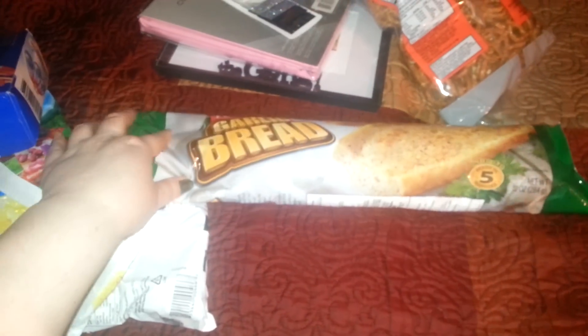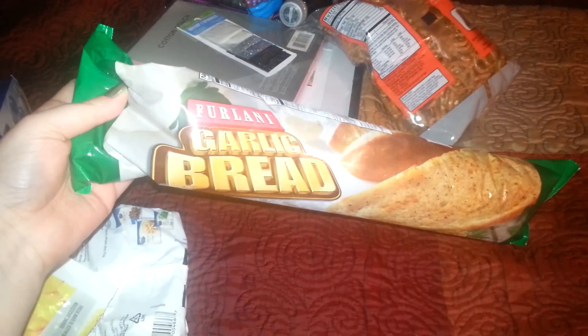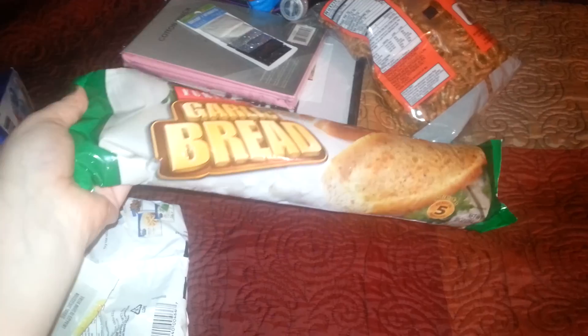I bought another one of these. I like to use these with pasta or to make little pizzas out of. There are a couple of other things you can do with them too.